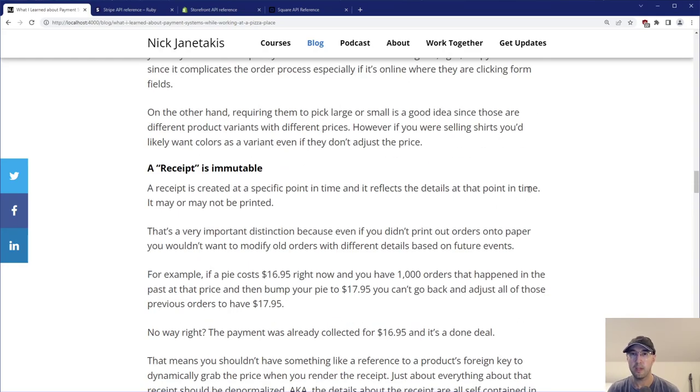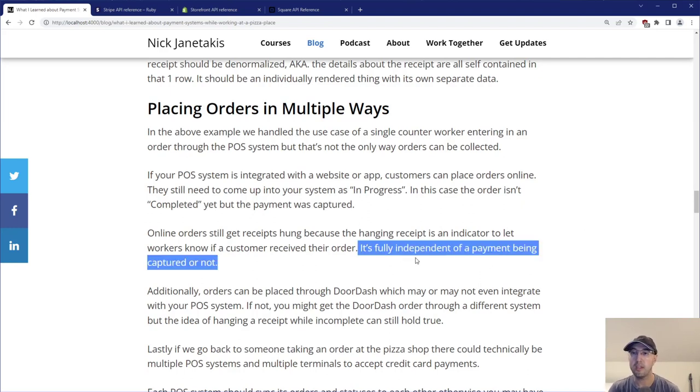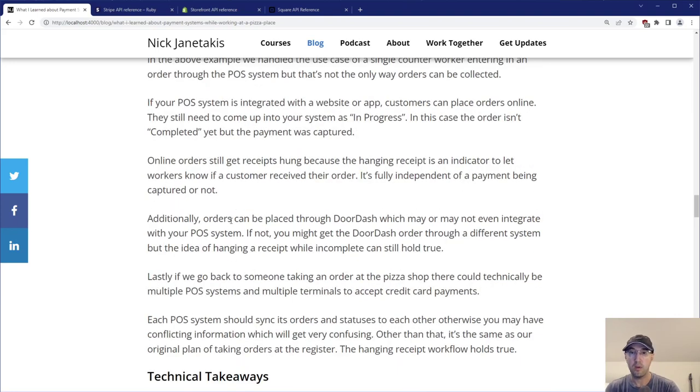Now let's talk about other ways orders can be collected. In the above example, we handled a single counter worker entering an order through the POS system — but that's not the only way. If your POS system is integrated with a website or app, customers can place orders online, and those orders still need to come up in your system as in progress. Though in this case the order isn't completed yet but the payment was captured. Online orders still get receipts hung because hanging the receipt is an indicator to let workers know whether a customer has received their order or not — is the pie in the oven, does it need to be ready in 20 or 45 minutes?